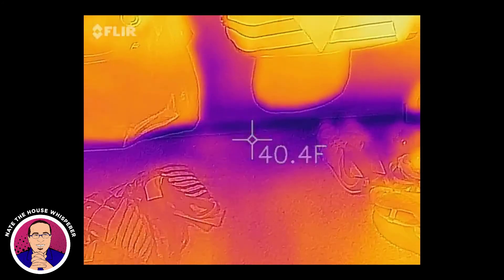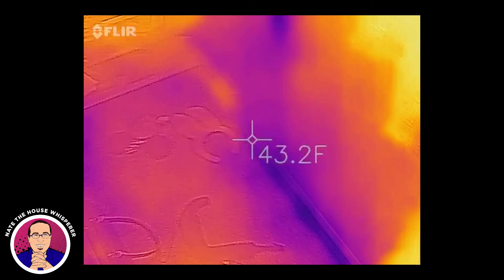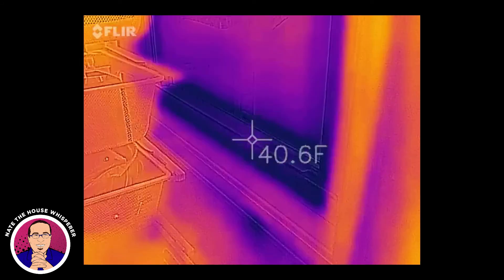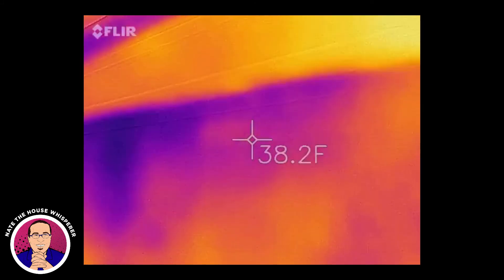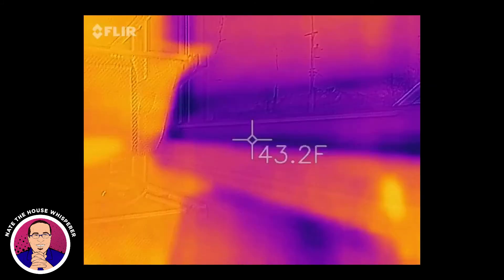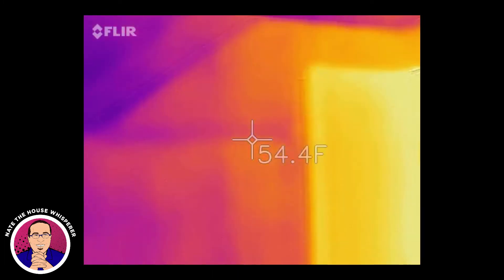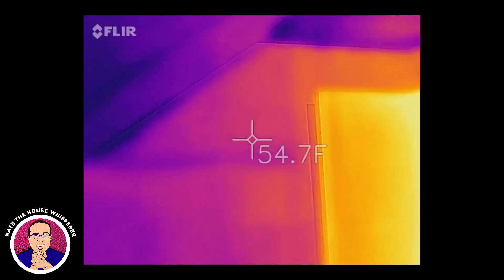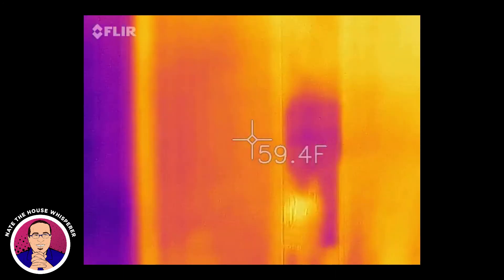We need to deal with that. This is a return right there underneath this window — there's a big gap underneath the window trim. This is remarkably helpful on such a cold day. Look at the inside of the door — there's no supply in this room. My client keeps the door closed.